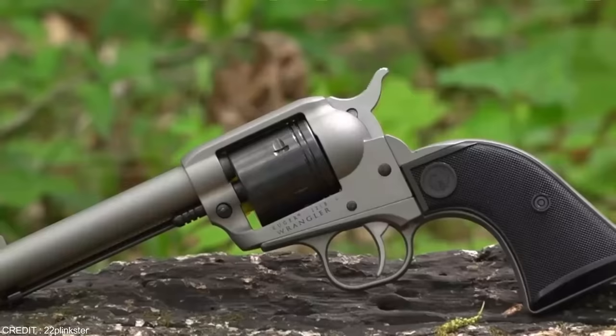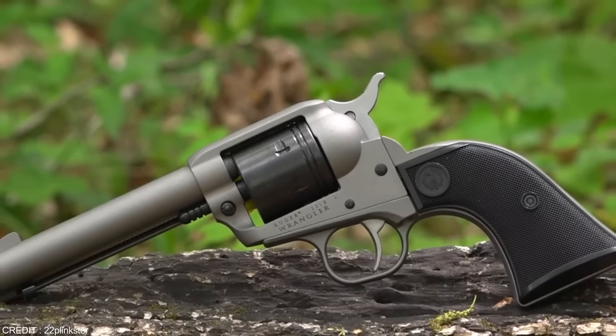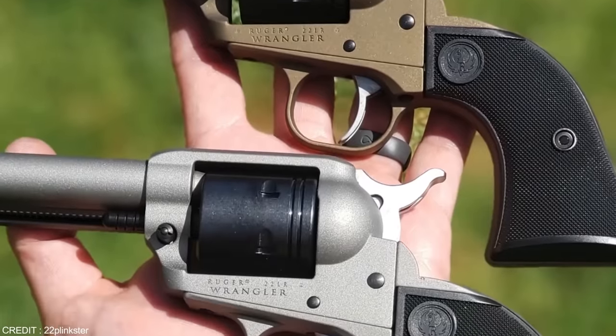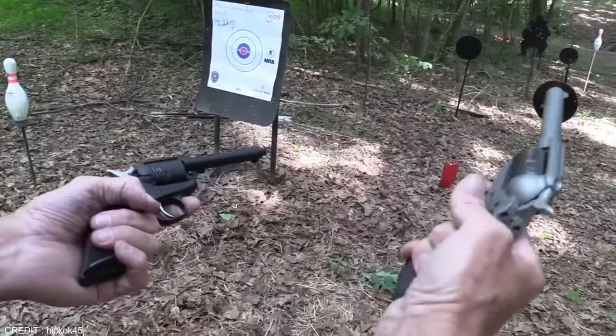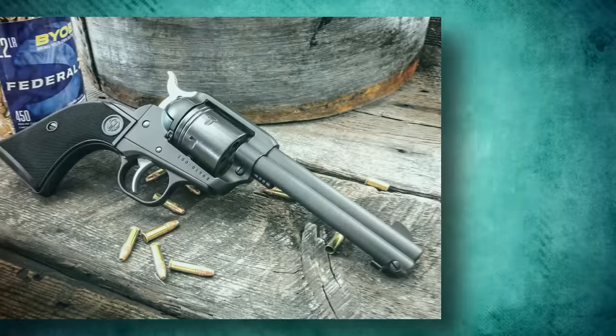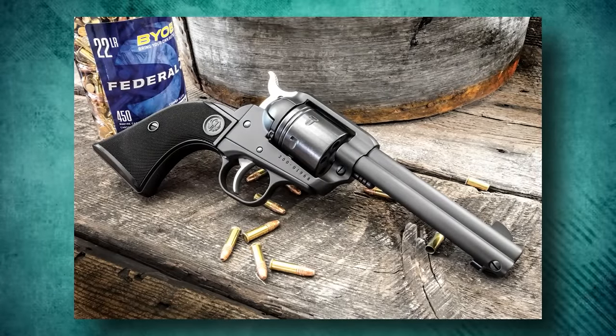Number 1: Ruger Wrangler. When it was released in April of 2019, the Ruger Wrangler costing $279 wowed plinking enthusiasts everywhere. This single-action .22LR revolver is just over $210. The Ruger Wrangler Rimfire is not a cheap gun in the negative sense.